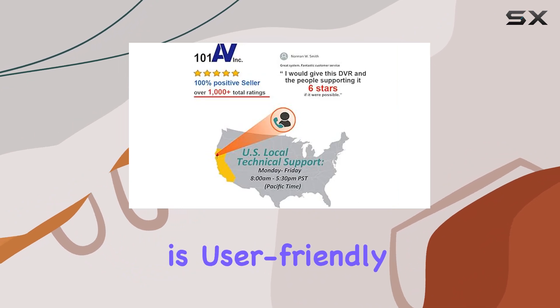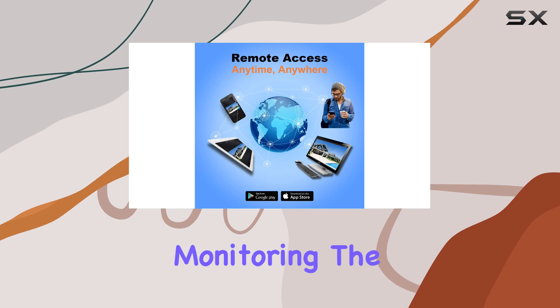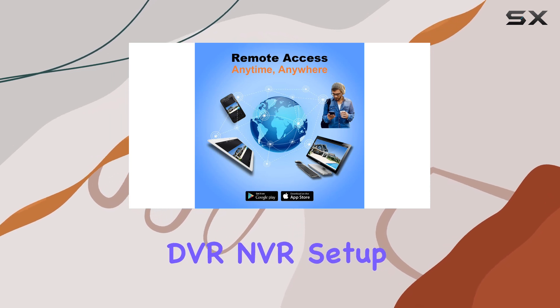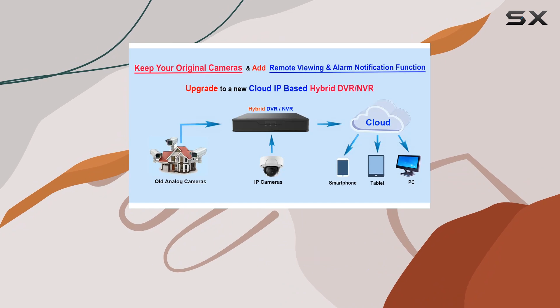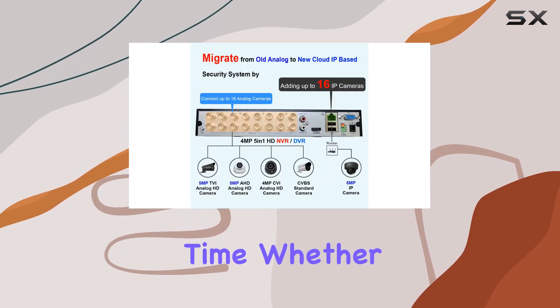Installation is user-friendly with clear setup instructions and PC-based CMS for remote monitoring. The DVR-NVR setup ensures longevity and reliability compared to software-dependent NVRs, making it a cost-effective investment over time.